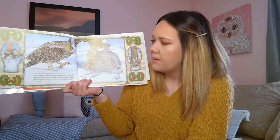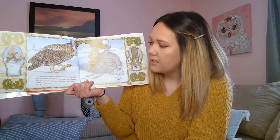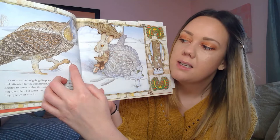As soon as the hedgehog disappeared into the mitten, a big owl, attracted by the commotion, swooped down. When he decided to move in also, the mole, the rabbit, and the hedgehog grumbled. But when they saw the owl's glinty talons, they quickly let him in. This owl has these sharp nails, which are called talons, and these guys didn't want to get hurt, so they made room so the owl can get in.